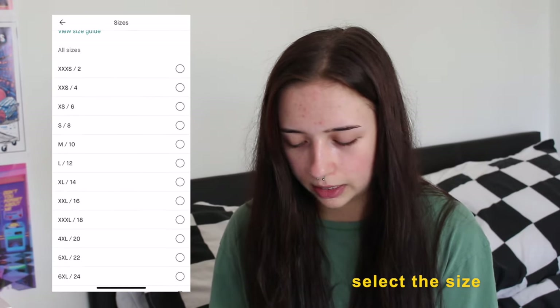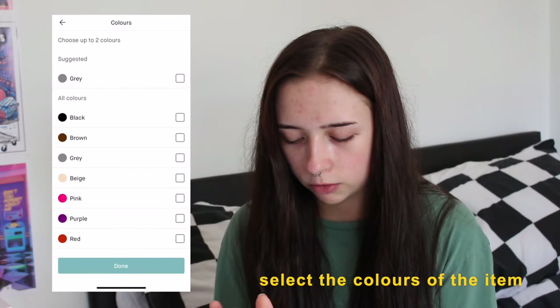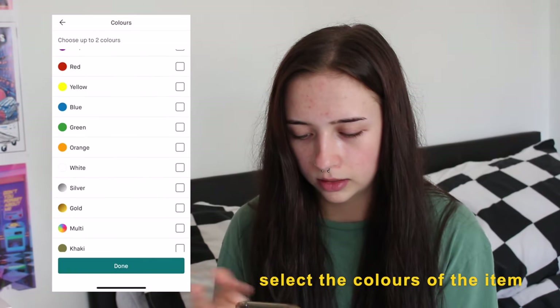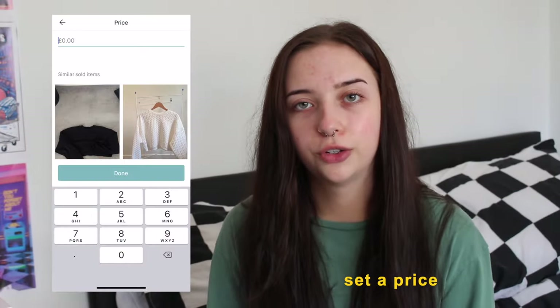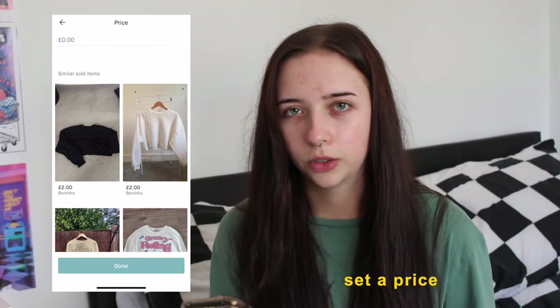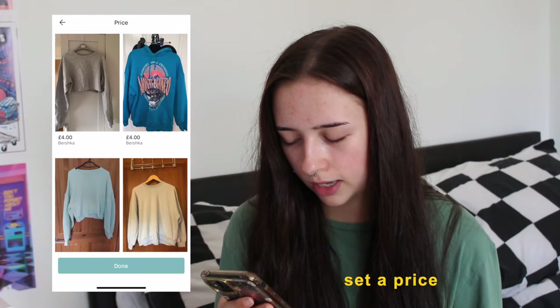For the brand it's Fashka, which came up automatically from the title. Size usually auto-fills too but it hasn't here, so I'm clicking medium. Condition: very good. For colors I'm putting gray and multicolor because it's got different colors on the graphic. I usually put the main color and then multicolor if needed. Then it shows you what similar pieces have sold for, so I look at those to help set my price.